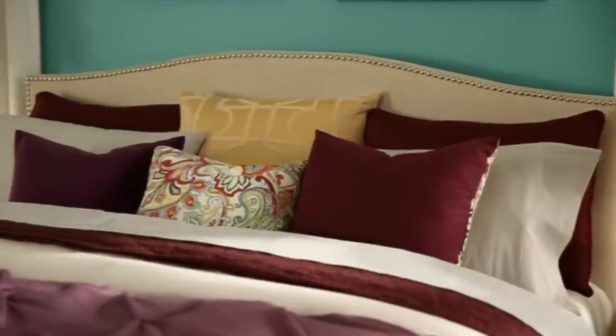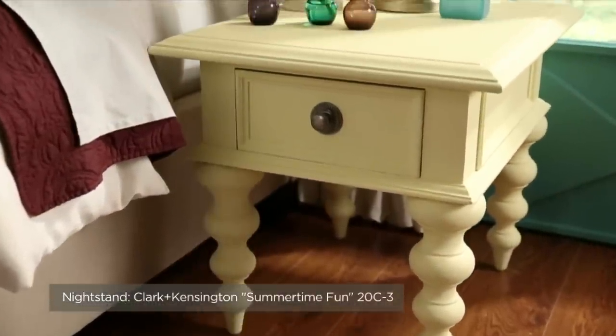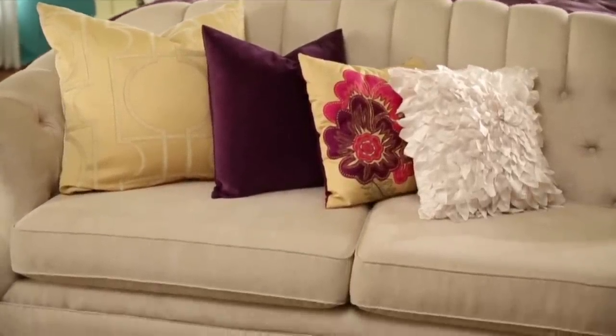Bedding, accent pillows, or a throw are great places to use bolder colors. You can also add pops of color with a painted headboard or nightstand. Be sure to pair bold colors with some neutral colors to keep the look grounded. You don't want too many colors fighting for attention.